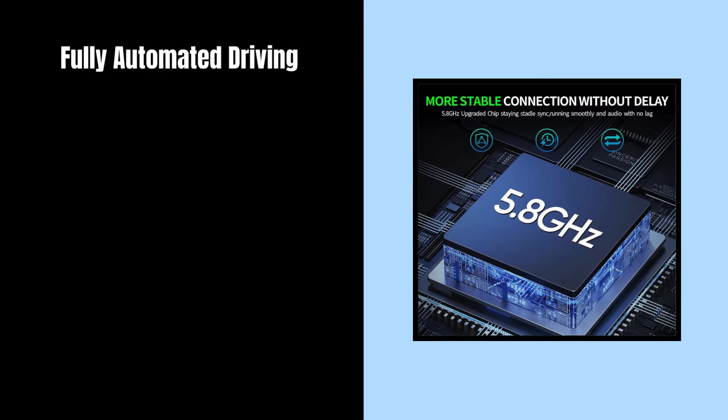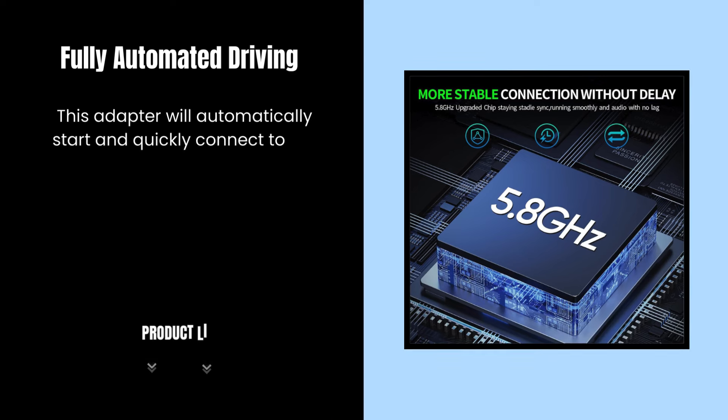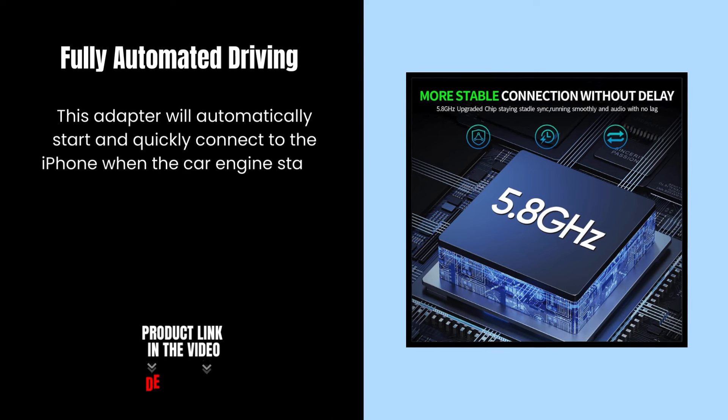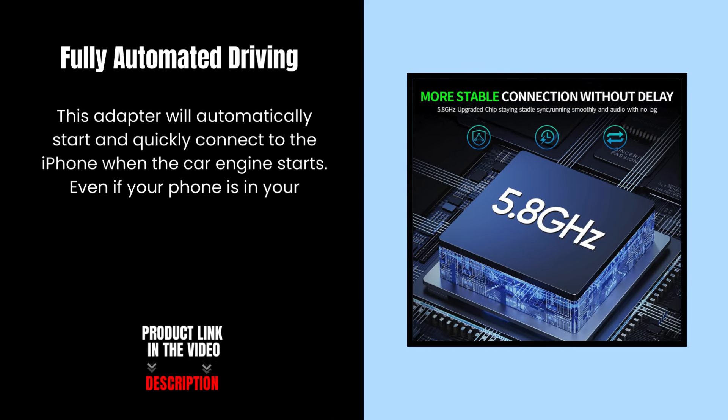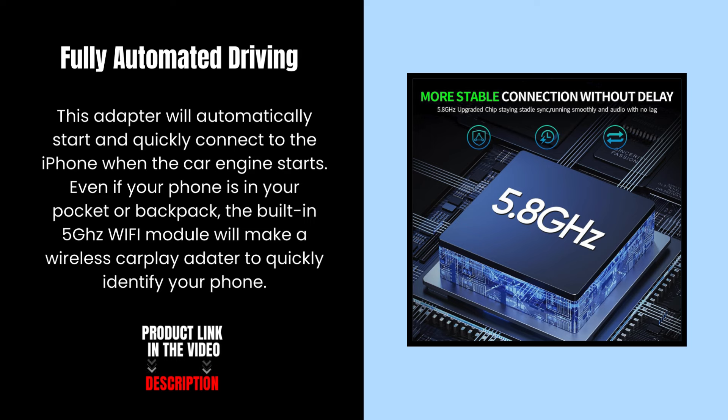Fully automated driving. This adapter will automatically start and quickly connect to your iPhone when the car engine starts. Even if your phone is in your pocket or backpack, the built-in 5 GHz Wi-Fi module will quickly identify your phone and establish a wireless CarPlay connection.